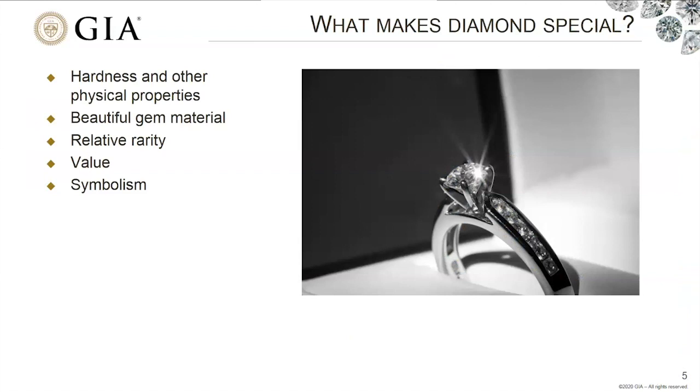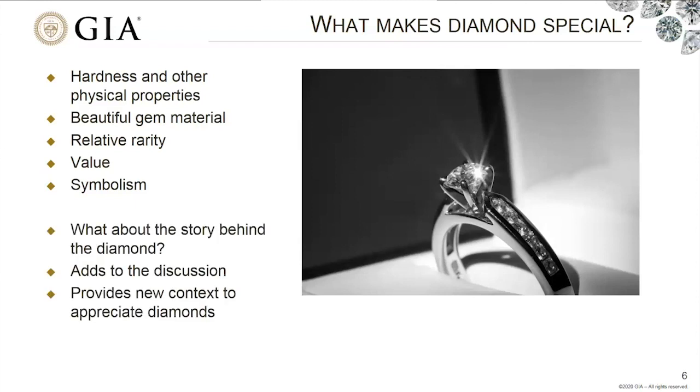Diamond is something that's valuable — it has a very high price tag and great value for industrial purposes as well. It's also got a lot of symbolism tied to it — we expect it as a gift at very special occasions, especially engagements, and diamond is viewed as a symbol of enduring love. These are all things we attribute to diamonds, and they are part of what makes diamonds special. But just like the rock, I'd like to take a look at the story behind diamonds — this adds a new context for appreciation of these natural materials.